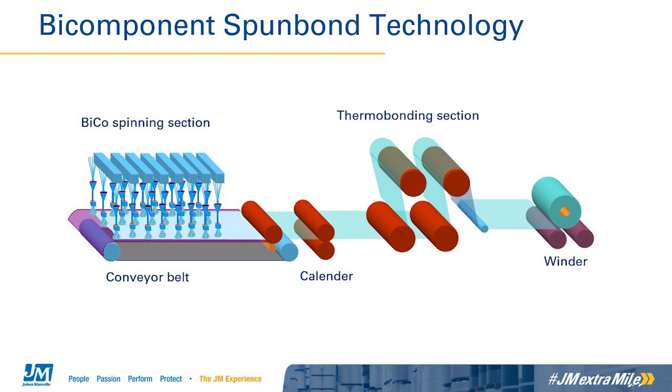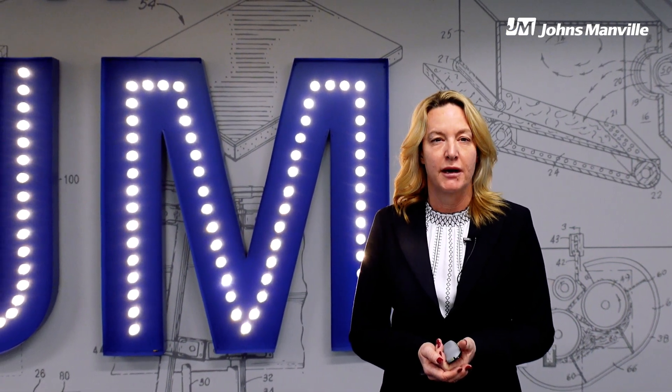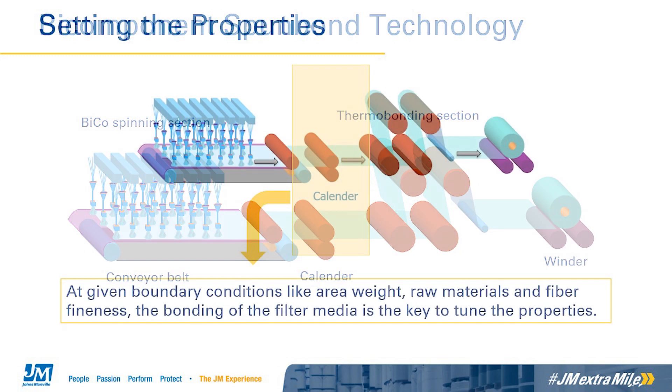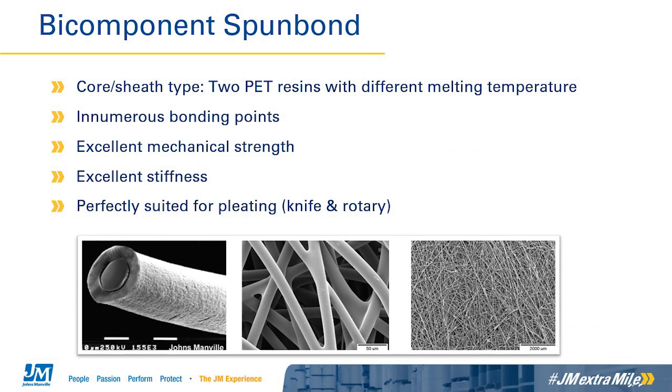Calendaring uses rolls to pressure bond and produce a pattern in the material. Rolls can be modified and an optimized roll pattern can produce optimized properties in the finished filtration media. After calendaring, the mat goes through thermal bonding and is eventually wound onto a roll, which is then ready for packing and shipment to the filter manufacturer. At given boundary conditions like area weight, raw materials, and fiber fineness, the bonding of the filter media is the key to tuning its properties. Here we are looking at the microstructure of a BICO spunbond media. You can see the PET core and sheathing, as well as the endless bonding points that are formed when the material is calendared.